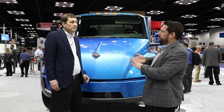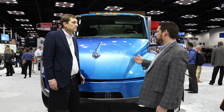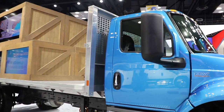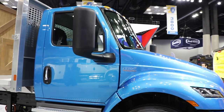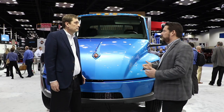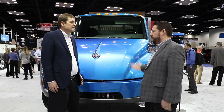We'll also be offering, through our charging partners and preferred charging vendors, telematics on the charging stations themselves — is it charging, how long is it going to take, should I fast charge it or slow charge it. We can give that feedback to fleet managers so they're comfortable knowing all their trucks are charging overnight and can go out and do their jobs in the morning.